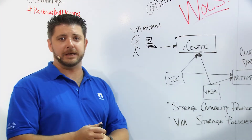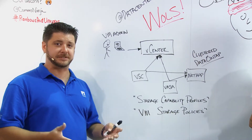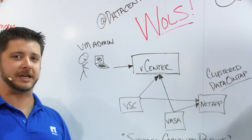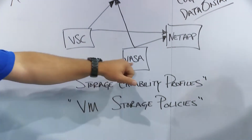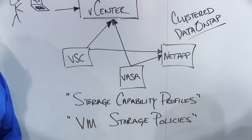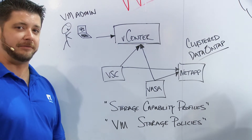So what is VASA? VASA is the way that storage arrays can advertise their services up into vCenter so that now you have a VM admin that doesn't really have to be a storage expert. He can build a profile — what we call a storage capability profile — into his VASA provider and use the VSC and vCenter just to provision a VM with a standard set of capabilities that are already defined in a policy.